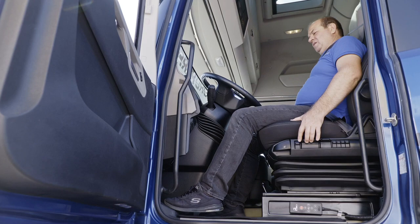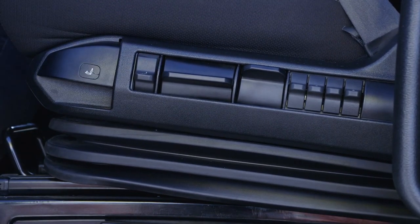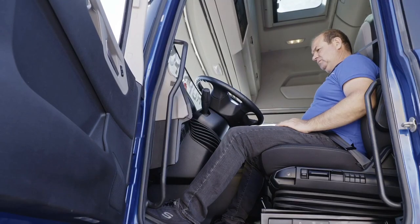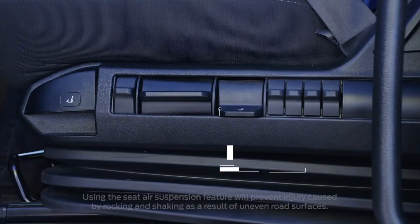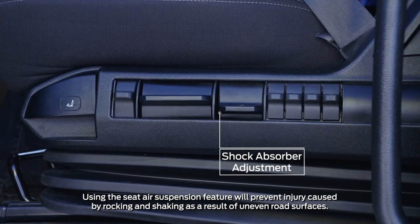To adjust seat incline, pull the switch on the left upwards. You can also adjust the seat incline by moving your weight forwards or backwards. Firmness of the seat suspension can be adjusted using the suspension adjustment button.